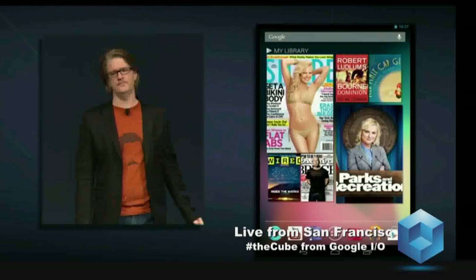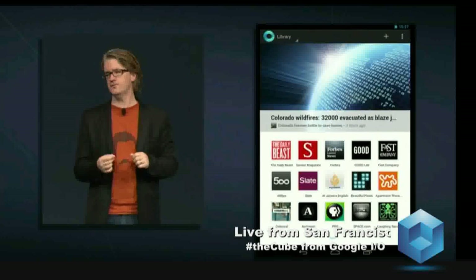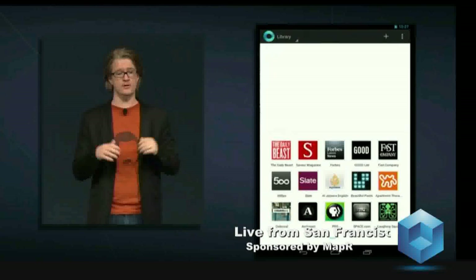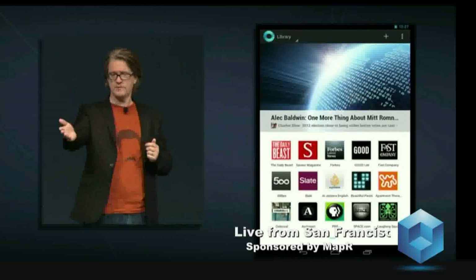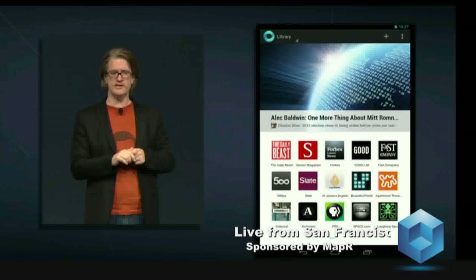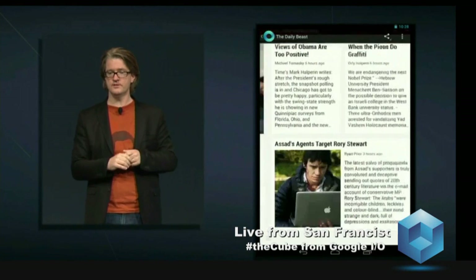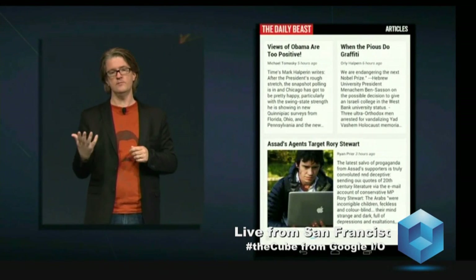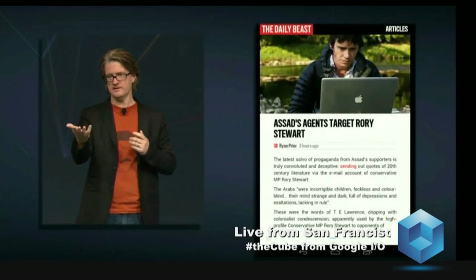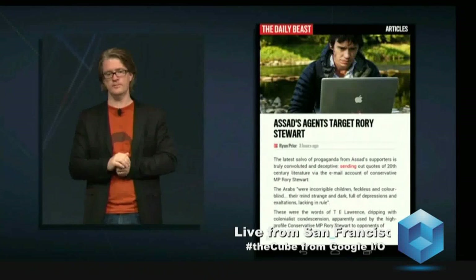Now I want to talk to you about Google Currents. Currents brings you all the great content the web has to offer in a mobile magazine format that looks incredible on Nexus 7. My morning routine is to open up Currents first thing to check out the news. You can subscribe to a number of feeds and see trending stories at the top. Let's tap into the Daily Beast and look at articles there — we can swipe through and read in a reading mode built on the same technology as the magazine's WebView, so it has that same beautiful look. The content is pulled straight from the web and beautifully formatted for Nexus 7.